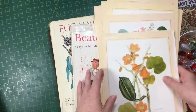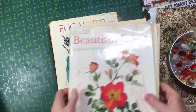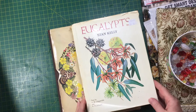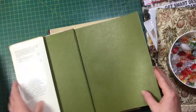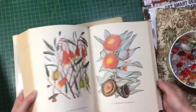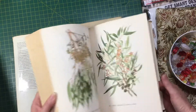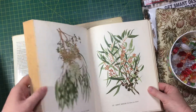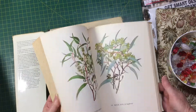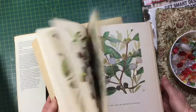I also found this Eucalyptus book by Stan Kelly, and it's just absolutely full of gorgeous, gorgeous illustrations of all the different eucalypt trees. Absolutely beautiful.